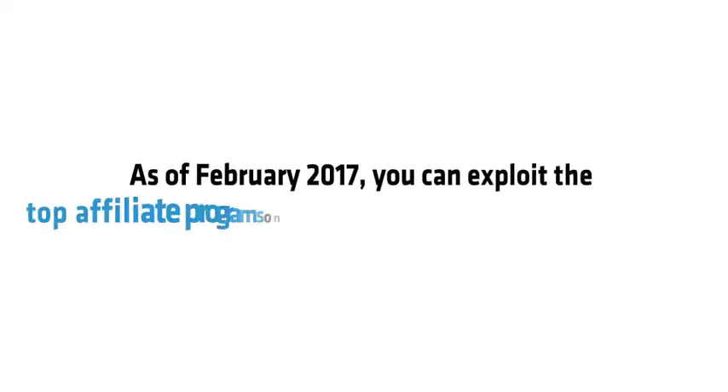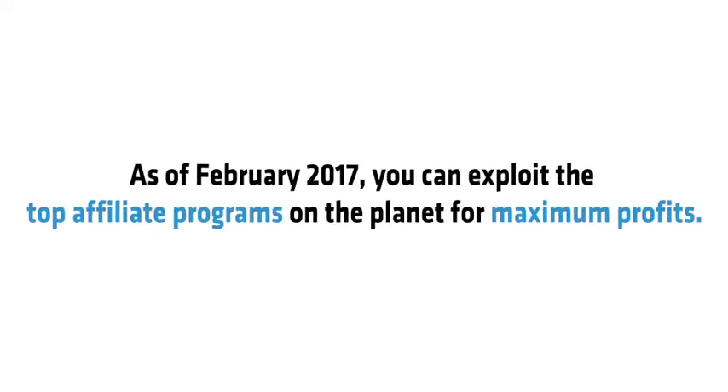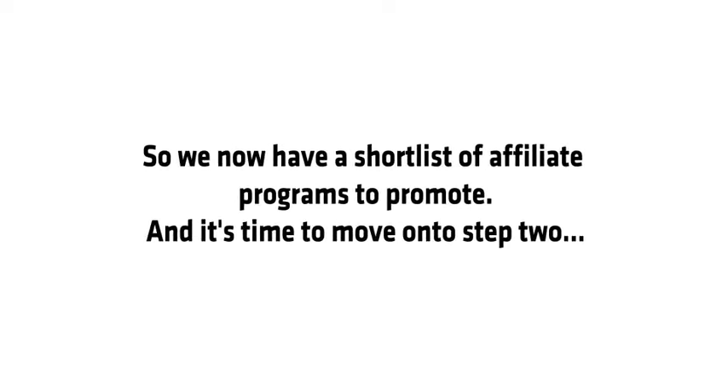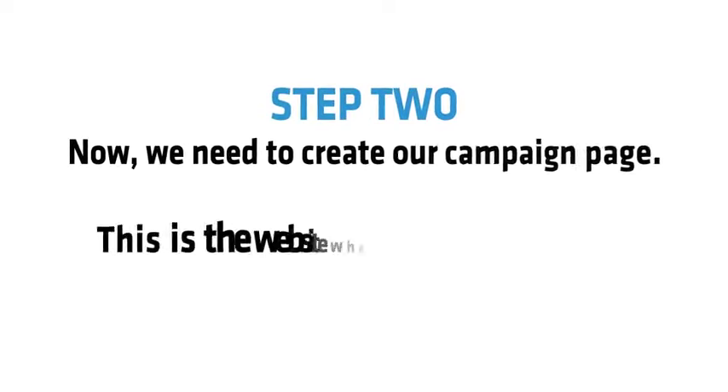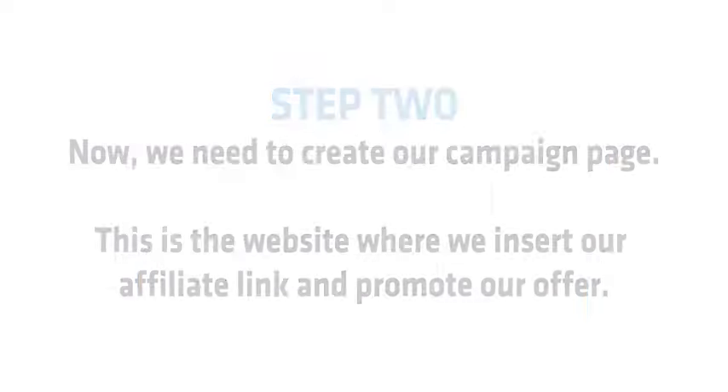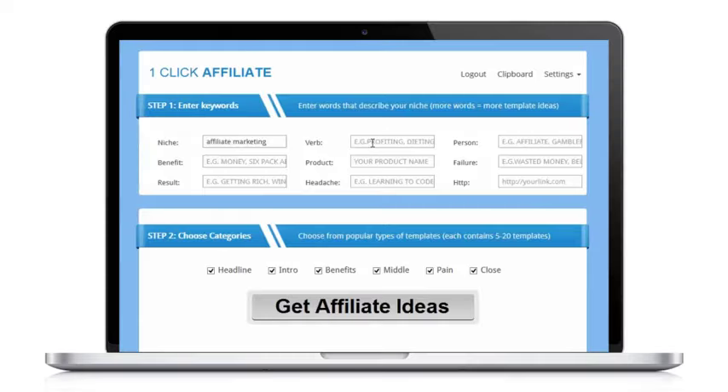No one else has access to my four secret databases, so as of February 2017 you can exploit the top affiliate programs on the planet for maximum profits. Now we have a shortlist of affiliate programs to promote, so it's time to move on to Step 2. We need to create our campaign page — the website or landing page where we insert our affiliate link and promote our offer.